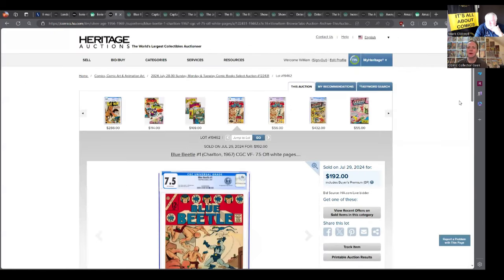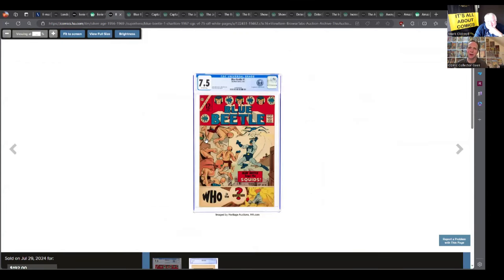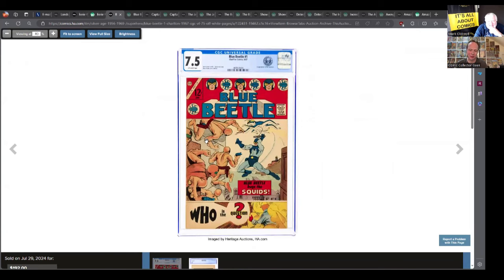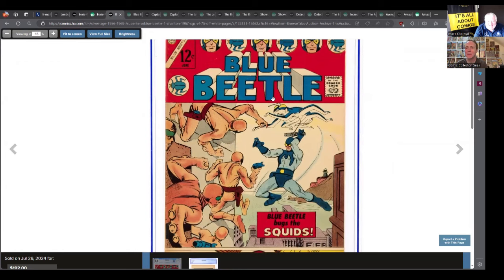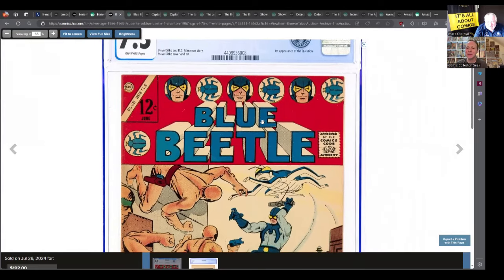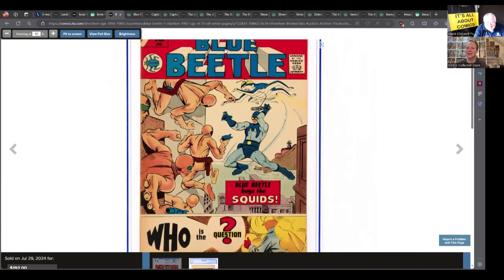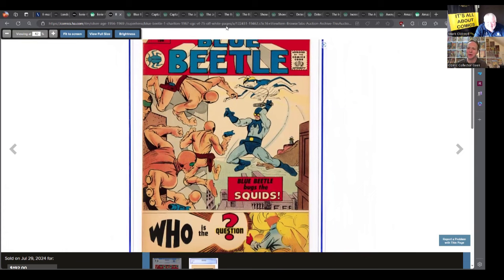This is not the first appearance of Blue Beetle, but it is the first appearance of The Question. The Question is the inspiration for Rorschach in Watchmen. When Alan Moore wrote Watchmen, he based it on Charlton characters. DC said they'd never be able to use those characters again after Watchmen, so they had to swap them all out. Rorschach was originally going to be The Question.